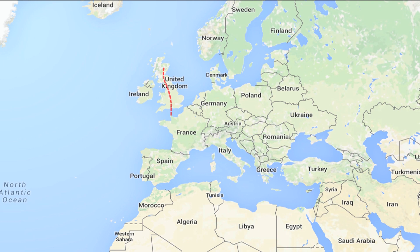Across the channel, down the west of France, down through the middle of Spain and then over the Straits of Gibraltar onto the wintering grounds in Morocco and Tunisia.